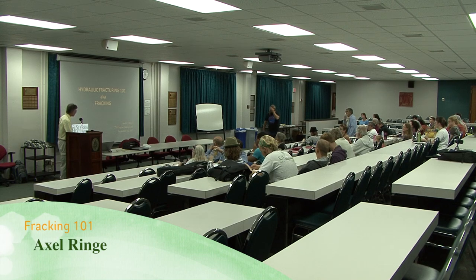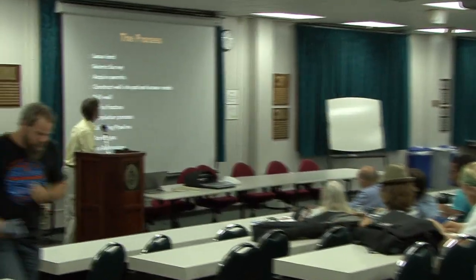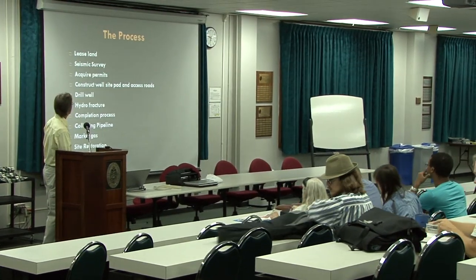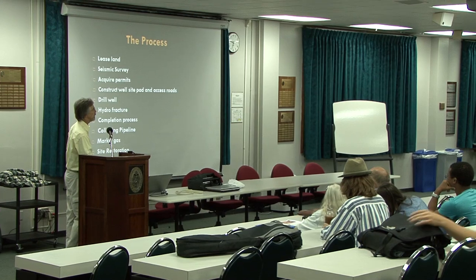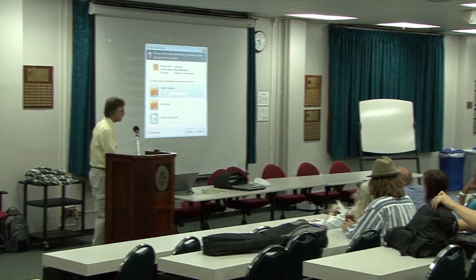I'm Axel Ringa with the Tennessee chapter of the Sierra Club, and this is an overview of what fracking is — the process a natural gas company will go through to establish a producing well.